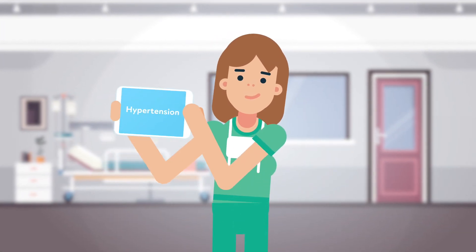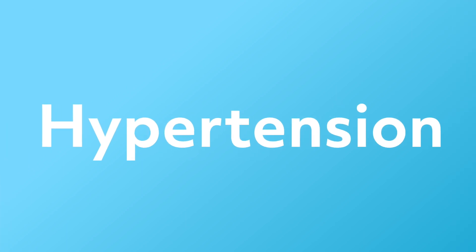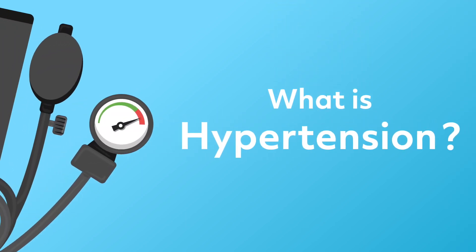You've just gone to a doctor's office, and they've diagnosed you with hypertension. Well, what is hypertension? Let's take the next few minutes to answer this question.